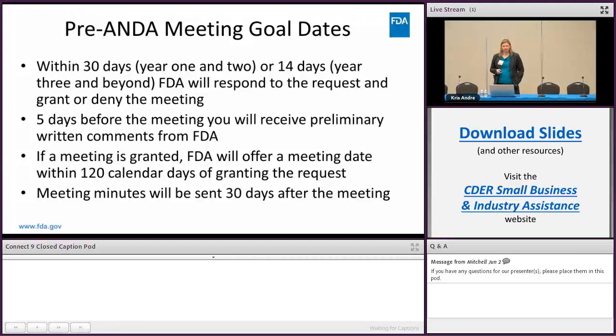If your meeting has been granted, FDA will offer a meeting date within 120 calendar days of the granting of the request. You will get a chance to speak with the project manager and come to a mutually agreed-upon meeting time, so there's a little flexibility in that. We do try to work with companies as much as possible.